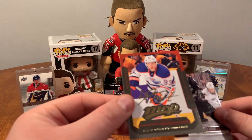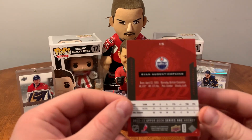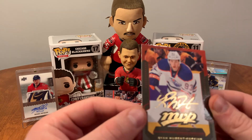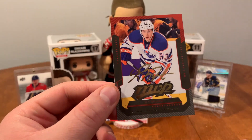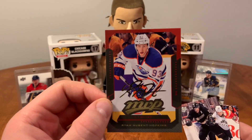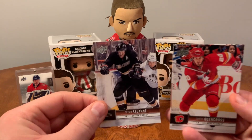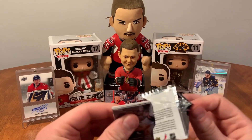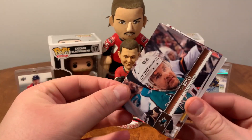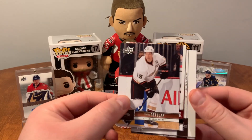And we have an MVP Gold Script of Ryan Nugent Hopkins. That's pretty cool — the Nuge. Then we've got Timu Solani and Curtis Glencross. I wonder if they have jersey cards in these — not sure. Dan Boyle, Phil Kessel, Ryan Getzlaf.